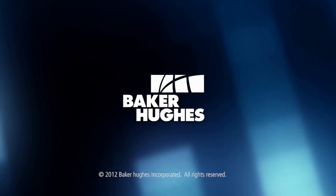For more information, please visit our website or contact your local Baker Hughes representative.